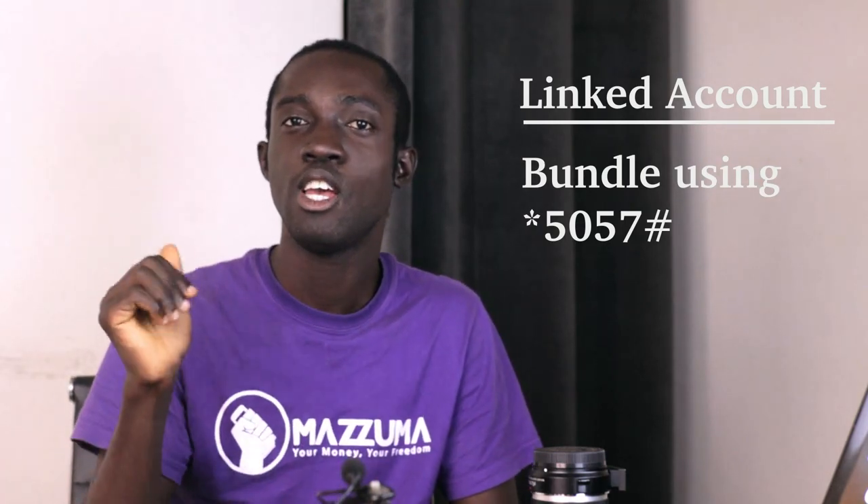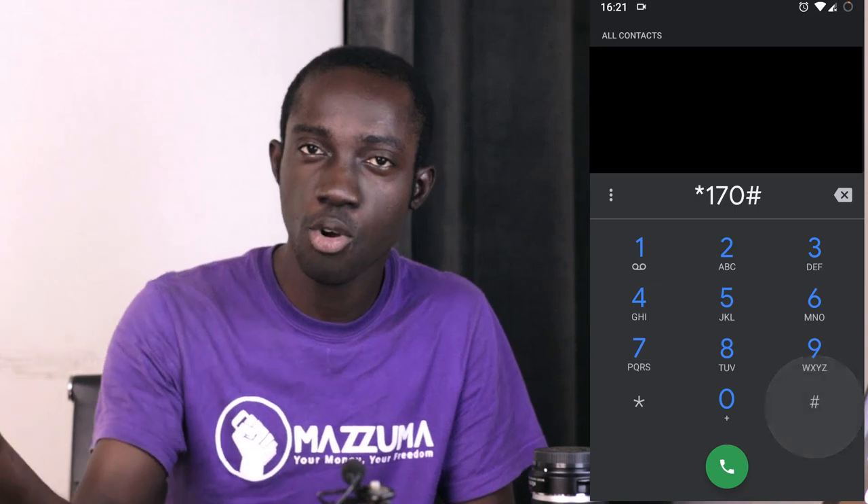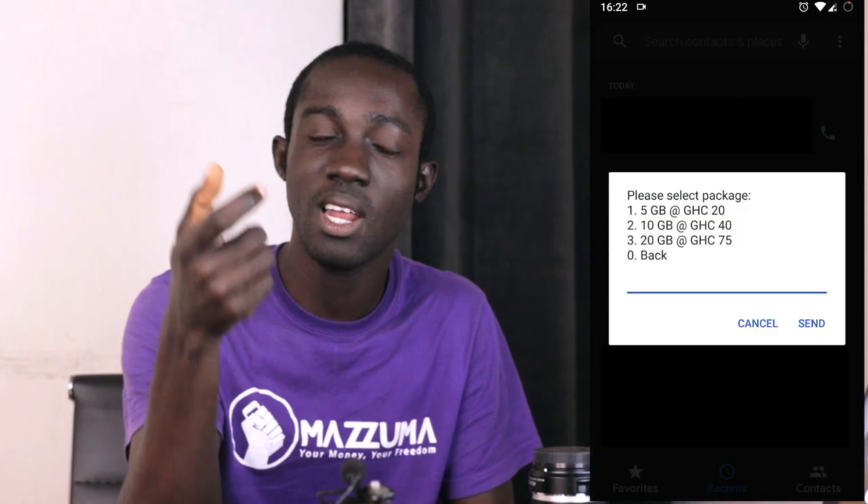The second approach, which is what I use, is you can bundle onto the Tablenet SIM from any MTN number via mobile money. You use *170#, select airtime and bundles, then move to fixed broadband. You enter the fixed broadband number for your Tablenet — which is the SIM number — select the bundle you want from 20 cedis to 395 cedis, and pay using mobile money. That's the two ways — I use the second approach and bundle from anywhere.